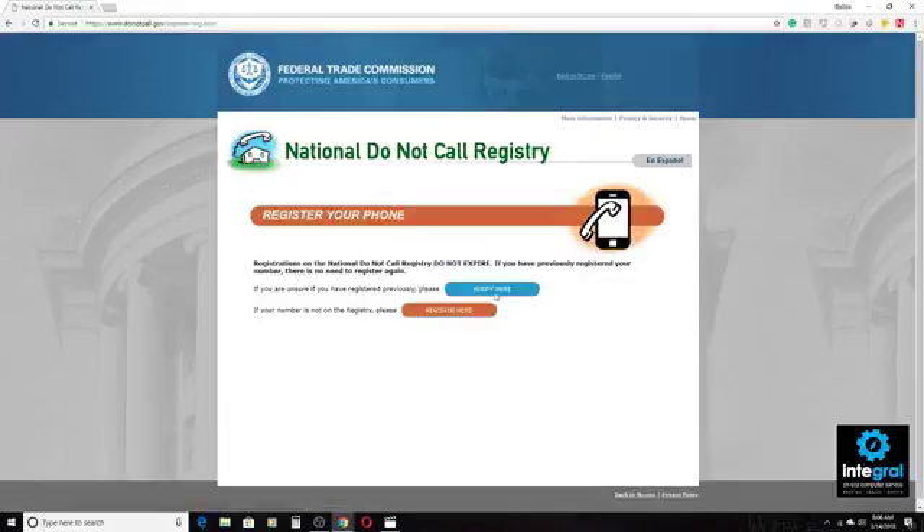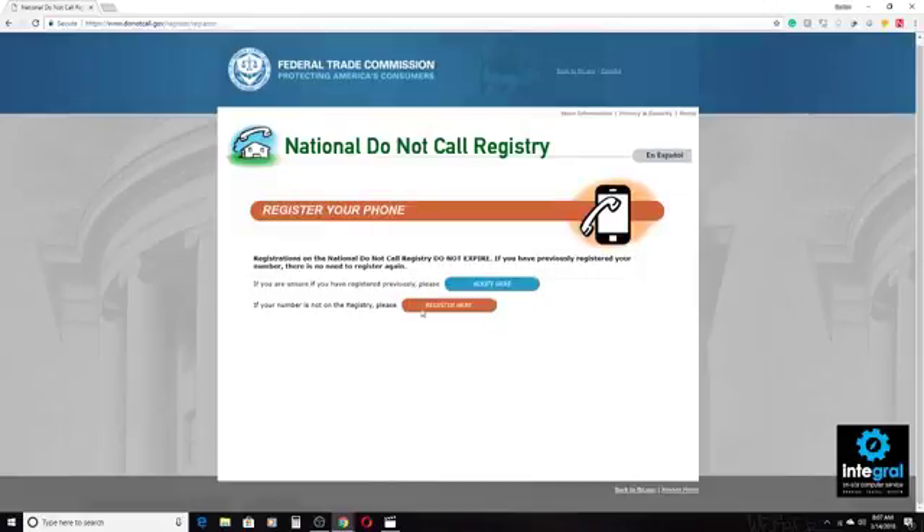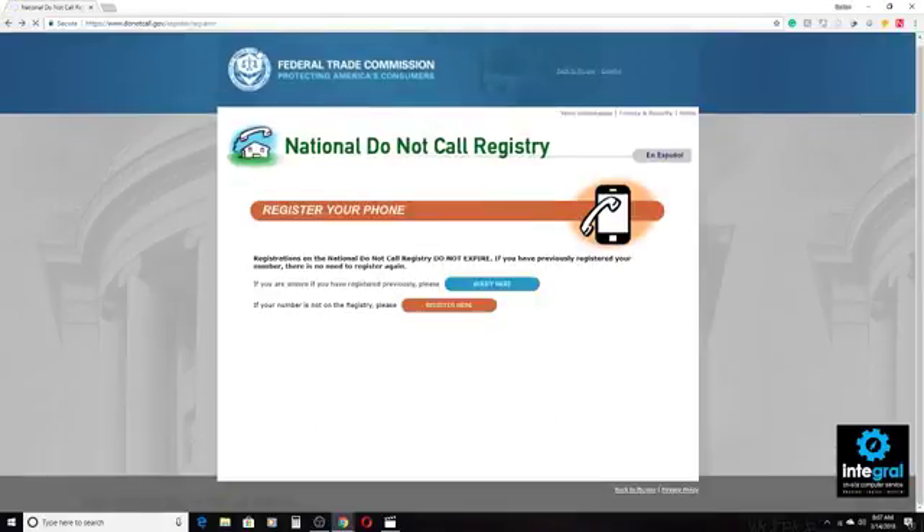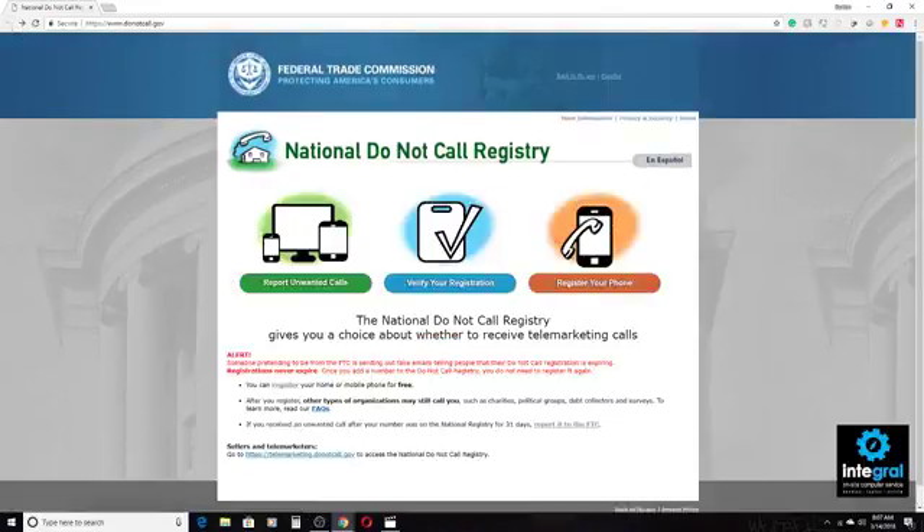If you want to register your phone, you can click on 'Register Here.' It will ask for a phone number and email address, and you'll receive a message from donotcall.gov. Keep in mind that when you register your number on the National Do Not Call Registry, it can take up to 30 days for that number to show up, so don't be impatient and wonder why you're still getting spammy phone calls right after you register.